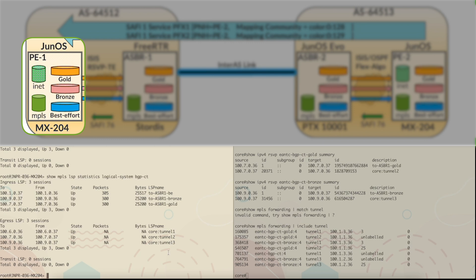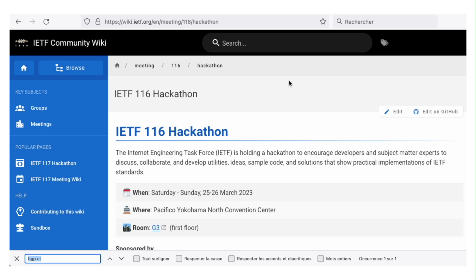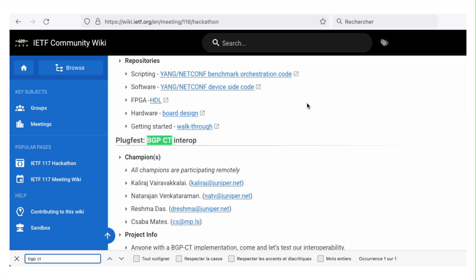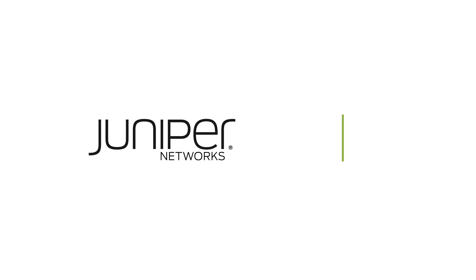This marks the success of this demo. I'd like to sign off by saying that we will come up with another demo for IETF-116, which is in Japan as part of the hackathon.